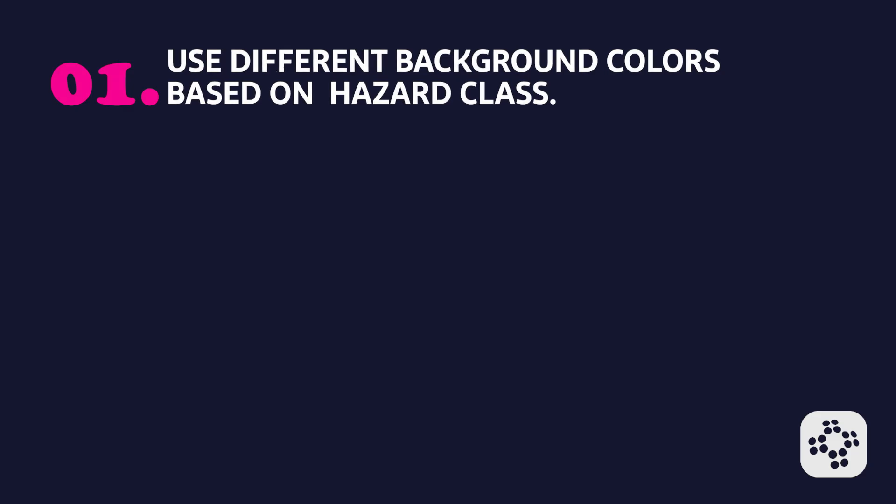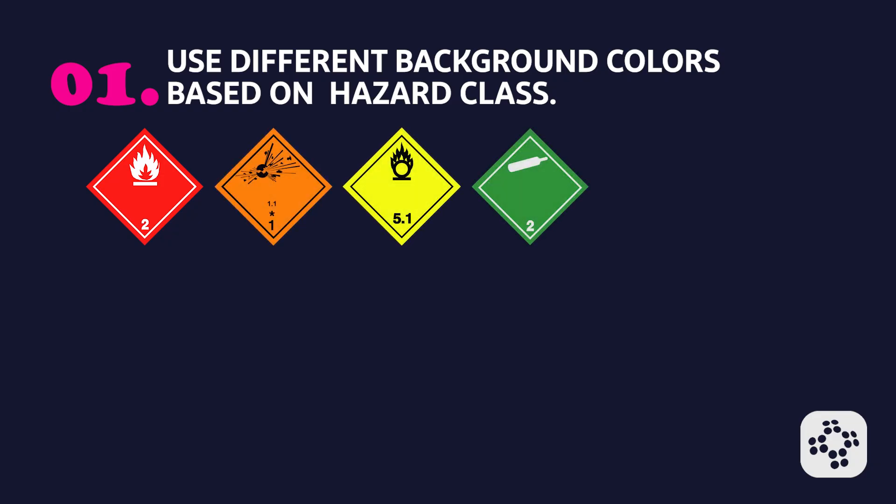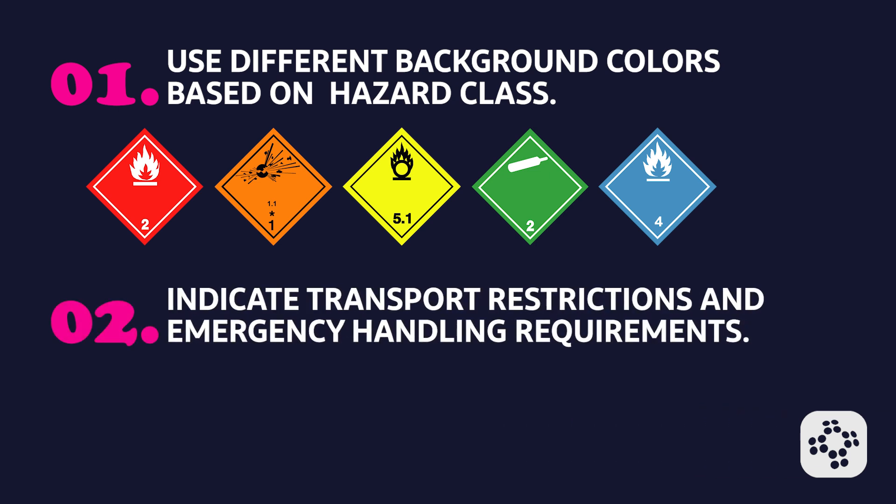Finally, let's talk about DOT hazard labels. The Department of Transportation uses specific pictograms on hazardous material shipments. These DOT labels use different background colors based on hazard class. A few examples are: red for flammable materials, orange for explosives, yellow for oxidizers, green for non-flammable gases, and blue for substances dangerous when wet — though this is not an exhaustive list. They also indicate transport restrictions and emergency handling requirements, ensuring that handlers and emergency responders are aware of the necessary precautions.